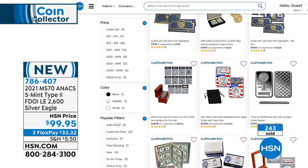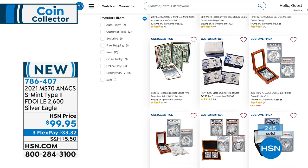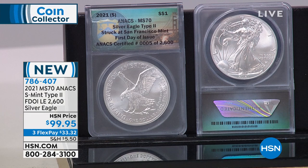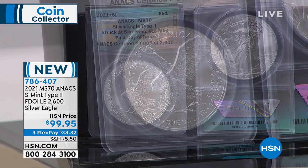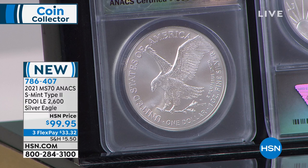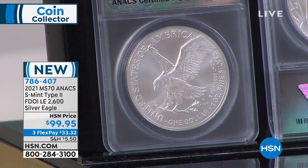Just released on Thursday, Mint State 70 — even though it's an emergency issue from the San Francisco Mint, these are certified perfect. In the Type 2, which is brand new this year, 2,600 exist total. We don't have that many to offer since several hundred have already been spoken for. For $33.32 on any credit card, we will ship this right to you. 786407 is your item number. And the reverse proof designer edition set — item 786556 — we've sold close to 100 out of 289 sets, with 190 remaining.